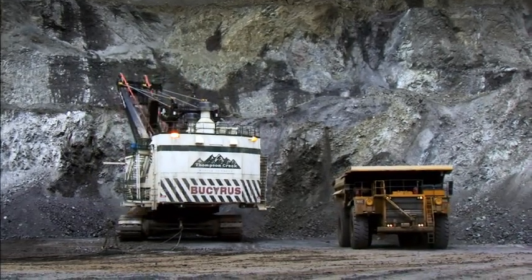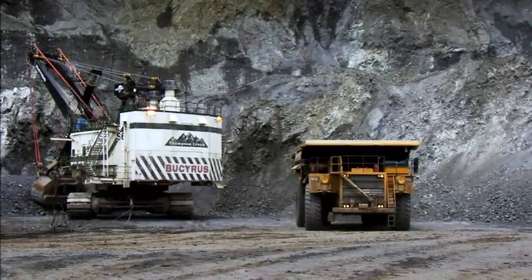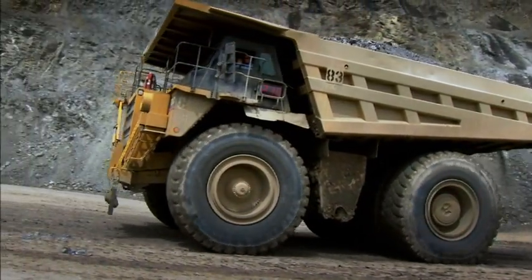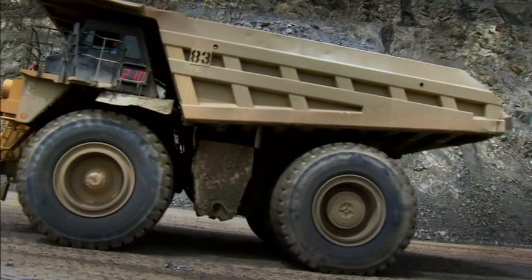Developed specifically for high production mining and hauling applications, the 789C Mining Truck keeps material moving at high volume to lower your cost per ton.